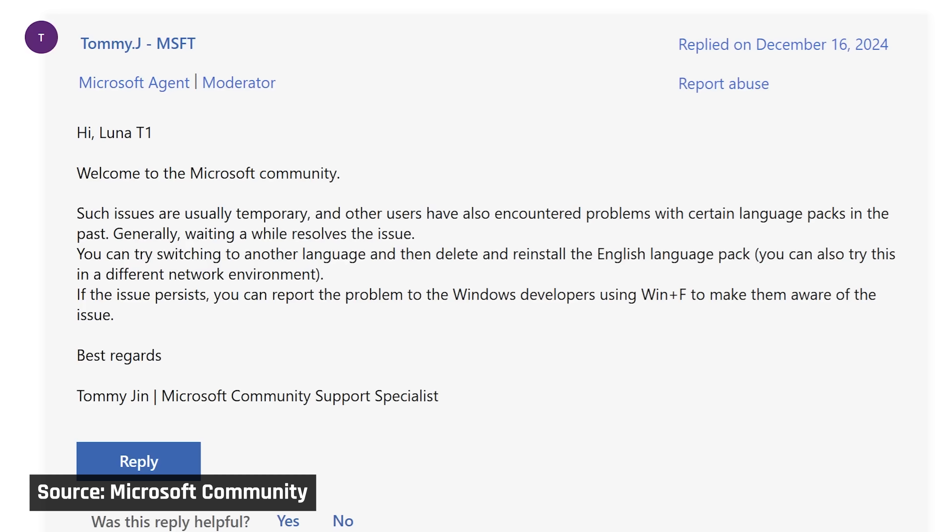Microsoft's troubleshooting steps were less than helpful — they basically amounted to 'it might start working eventually.' I've had three or four Windows updates since then and it has not. This is a big disappointment, as one of the best use cases for AI is accessibility. A live translation tool available on your laptop would be amazing if it worked.